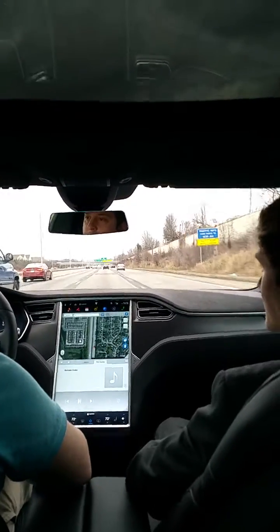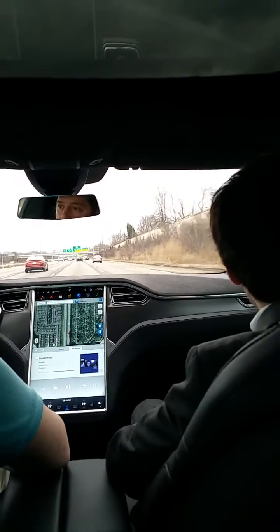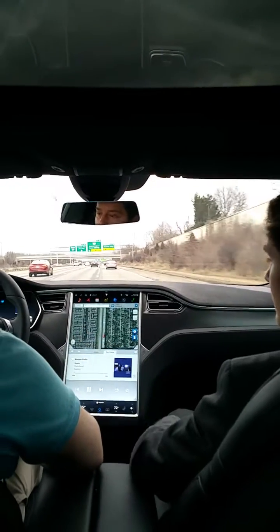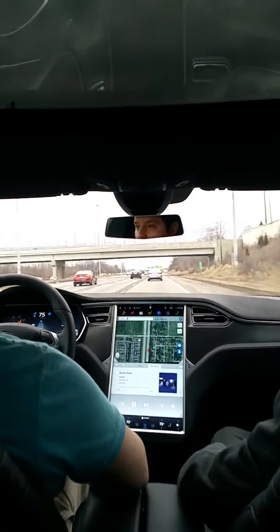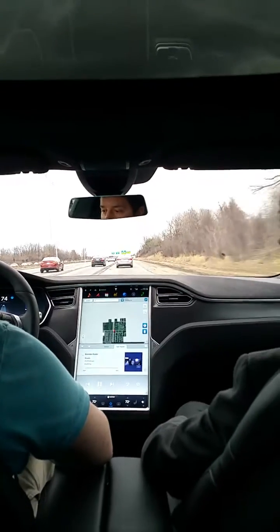If I turn the turn signal on, it'll automatically change lanes. So we can go to the right here. You can see it crosses the dotted line — and it won't cross solid lines. It won't try to cross over onto part of the road that's not allowed. It'll read the mile per hour signs.